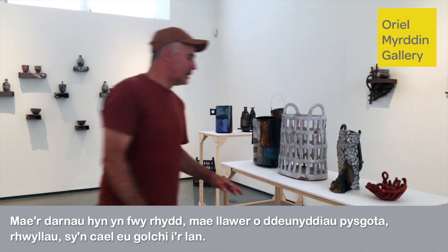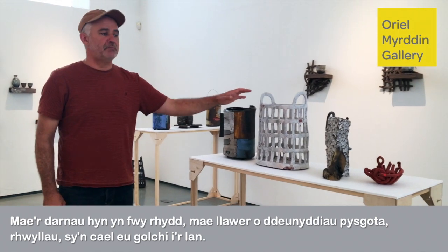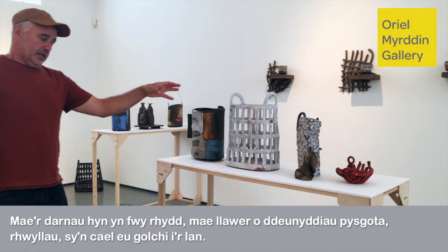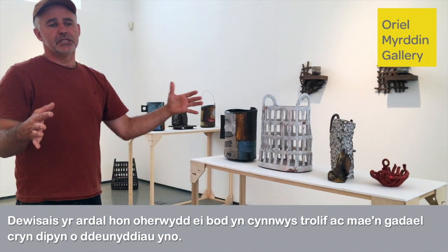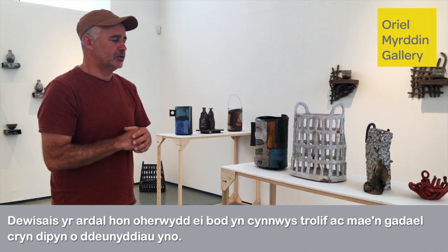These surfaces are looser in the sense that a lot of fishing material meshes get washed up. This particular spot I chose because there's an eddy which dumps quite a lot of materials there.